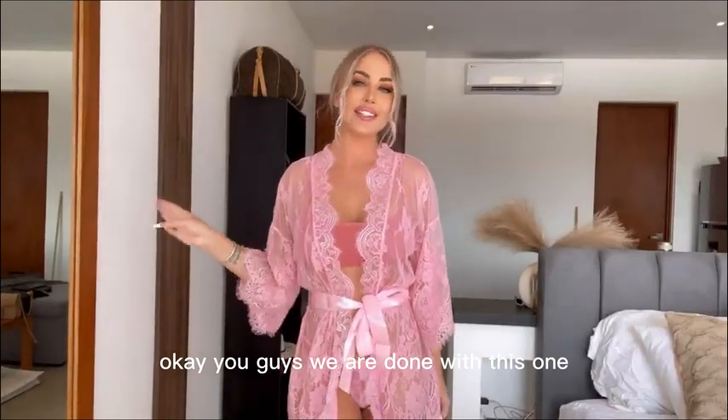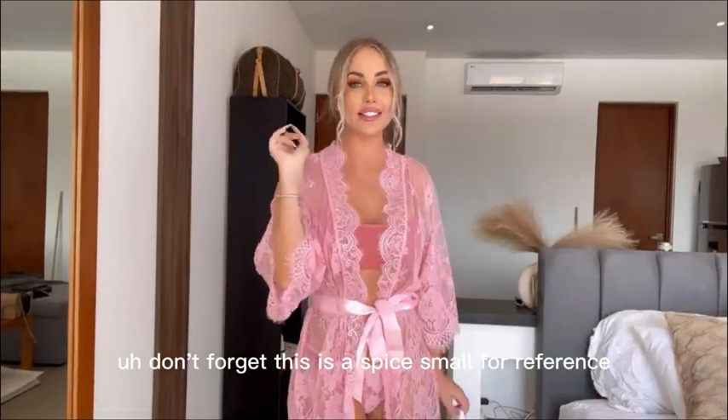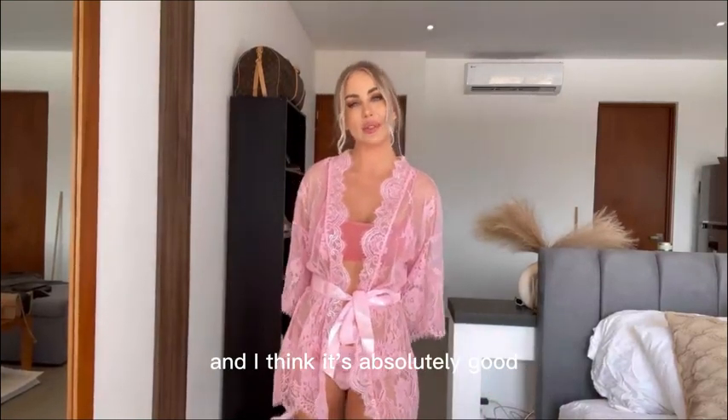Okay you guys, we are done with this one. Don't forget this is a Spice Small for reference and I think it's absolutely gorgeous.